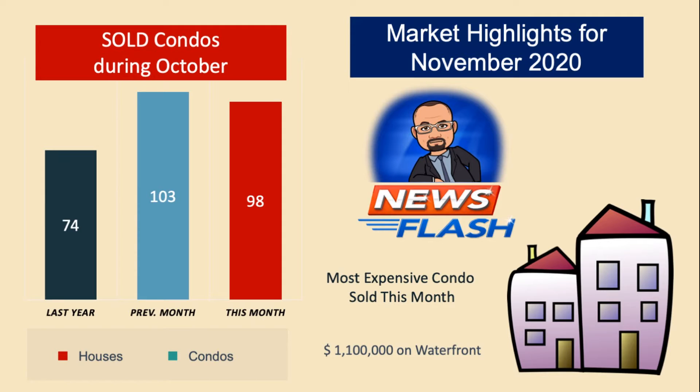During the month of October, we sold 98 condos in Winnipeg. That's down about five condos from the previous month, but it's way up from last year at the same time. I consider the comparison from last year to this year more important than from last month to this month, because markets change month over month — it's how they compare to the same time last year that I find more valuable.